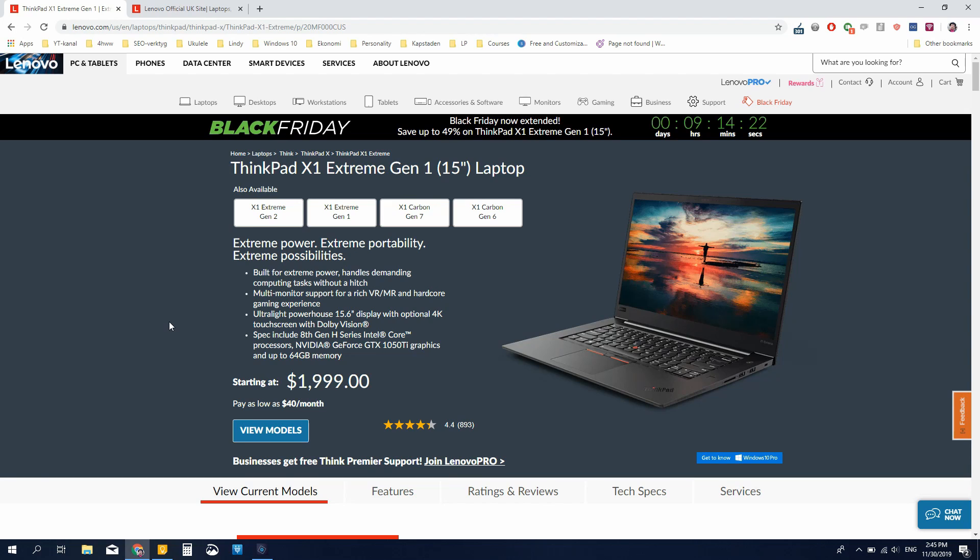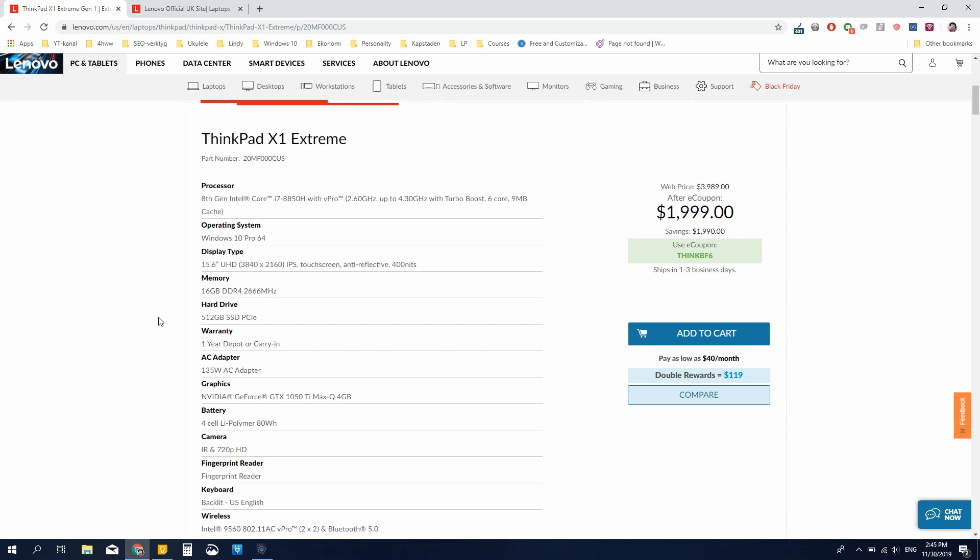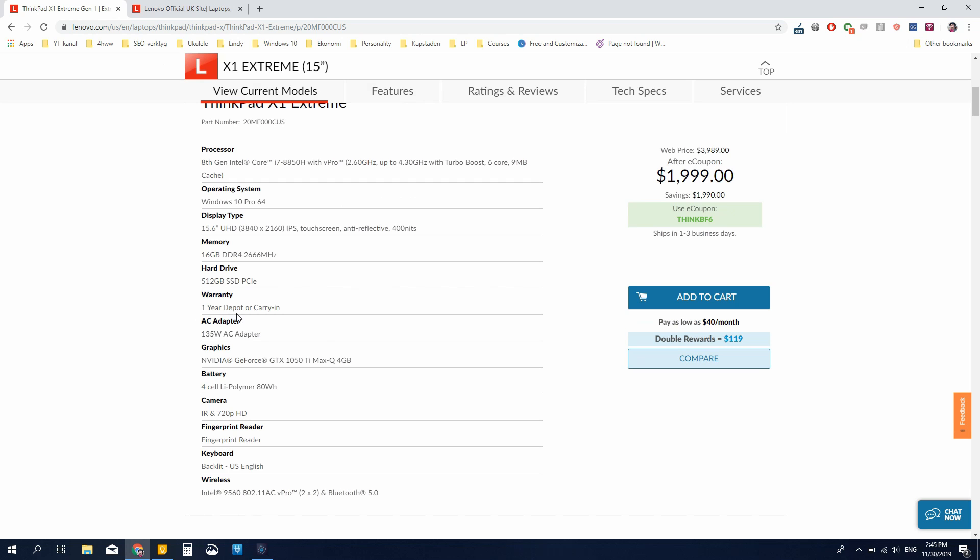The first place I would go to look out for laptop deals during Black Friday is definitely on Lenovo.com. Last year they were doing sales for the ThinkPad line of up to 50% off, so you could get both an X1 Carbon or an X1 Extreme at a really low price compared to what you would normally pay for those premium machines, especially in their higher configurations.